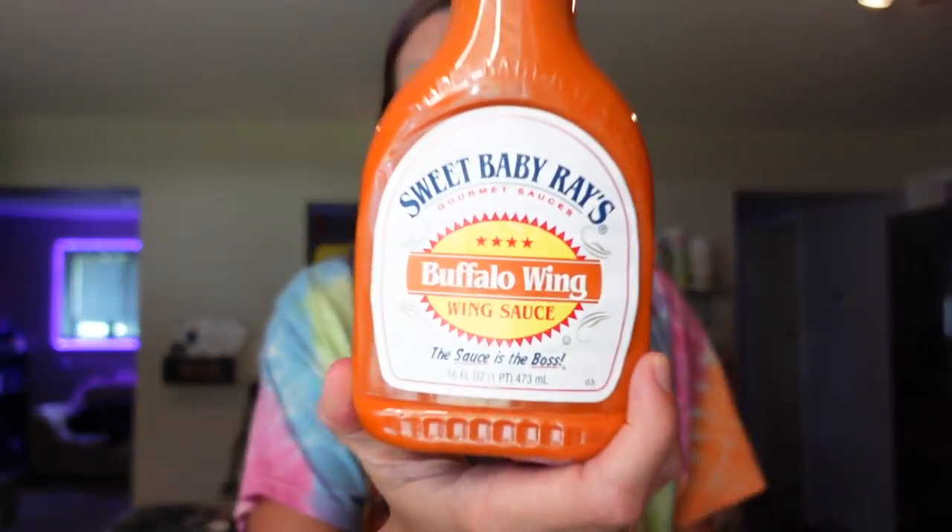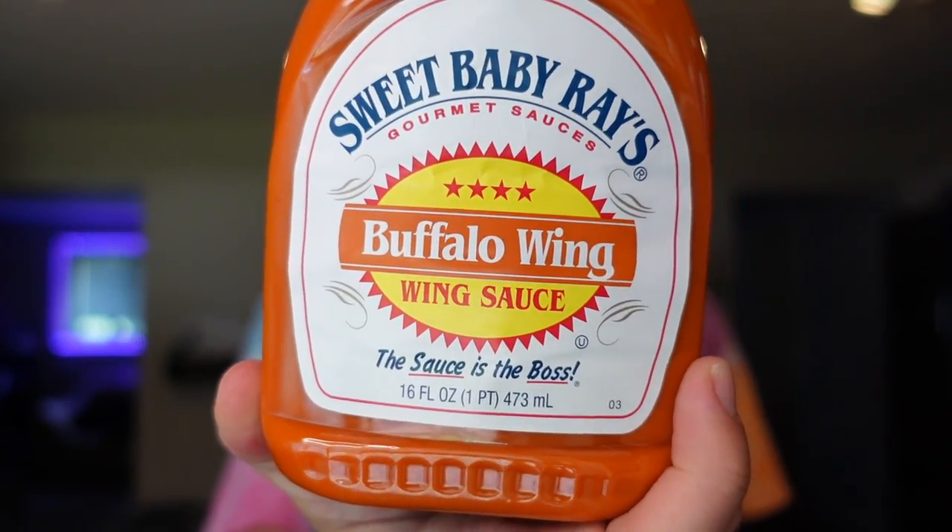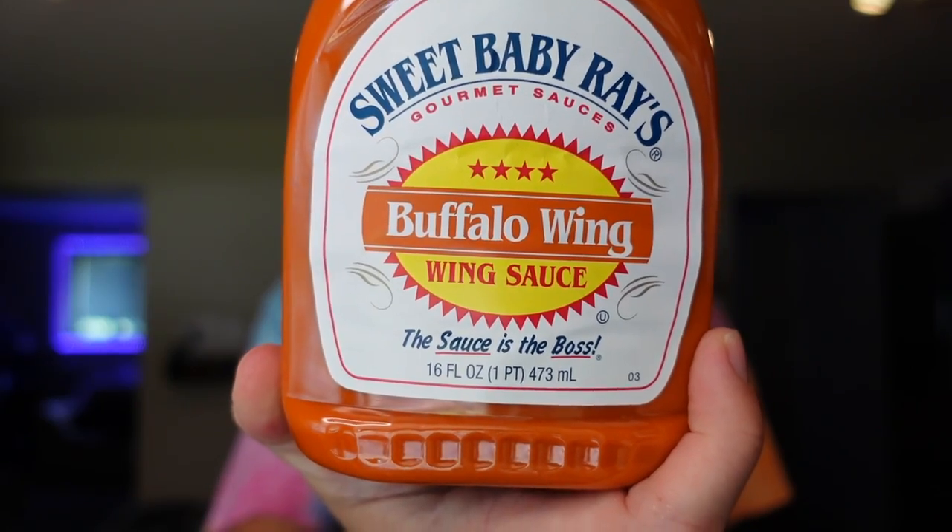Adam needed some more buffalo sauce. This is just his all-time favorite — Sweet Baby Ray's buffalo wing sauce. Although I have to say, the Kinder's has been competing with it lately. Both are one point for two tablespoons, zero points for one tablespoon, 20 calories, two grams of fat, and one carb per tablespoon. He uses this for literally everything. If you like buffalo sauce, this is a good option.